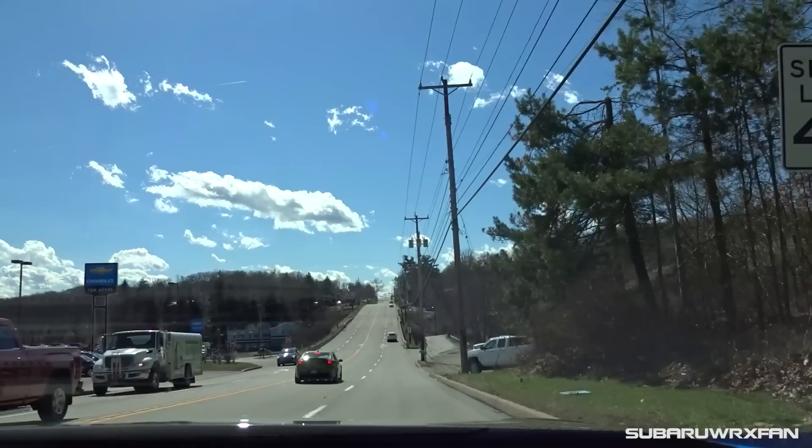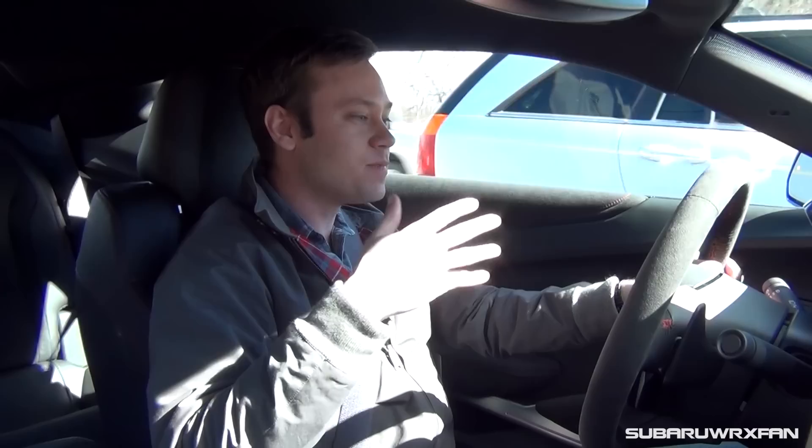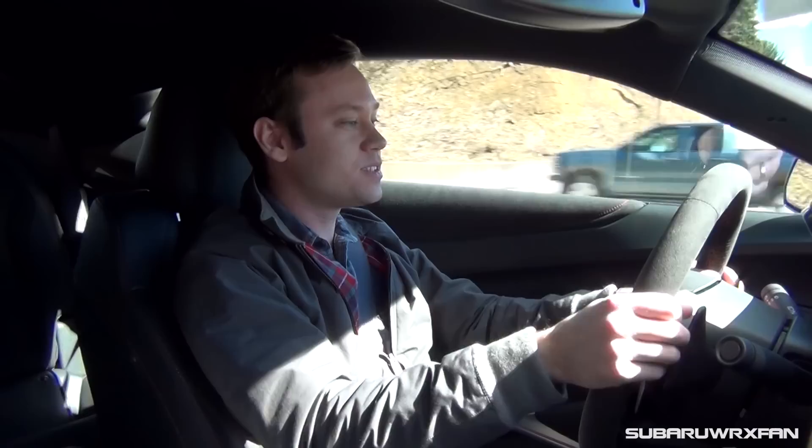Now we're just cruising along on this straight road, and it's very smooth and comfortable — much like all the other Camaros. With the transmission in its normal mode, it is very smooth. The shifts are indiscernible, and aside from the different sounds you don't really hear it shifting. I'm happy that it doesn't hunt around for gears too much — it keeps it in one gear, not constantly hunting around for the perfect gear within those 10. So it's very well behaved and very intelligently programmed.